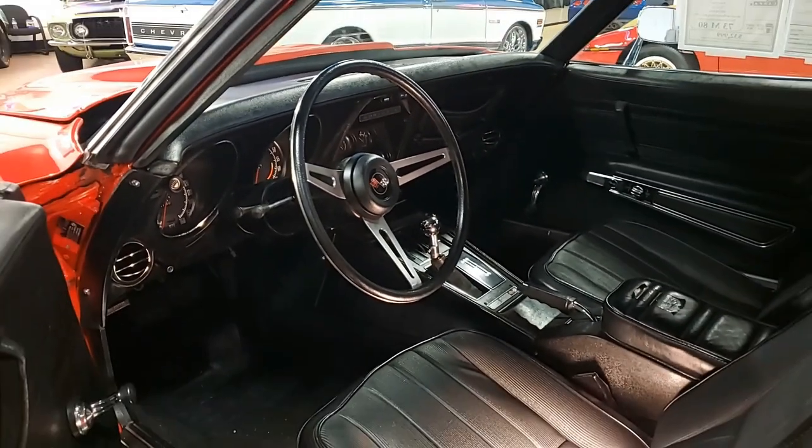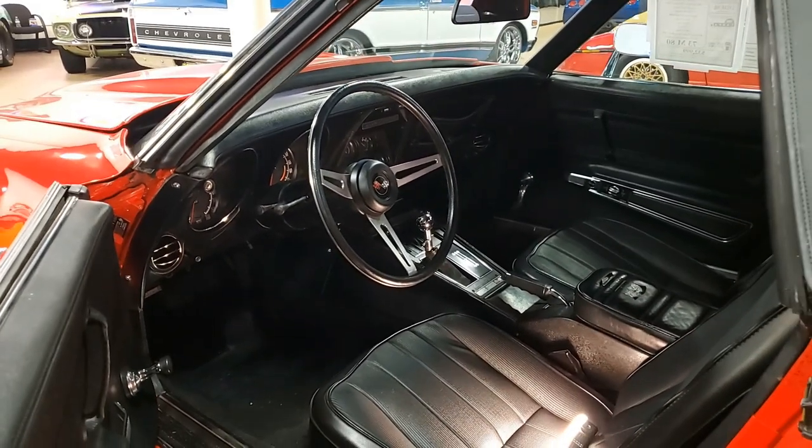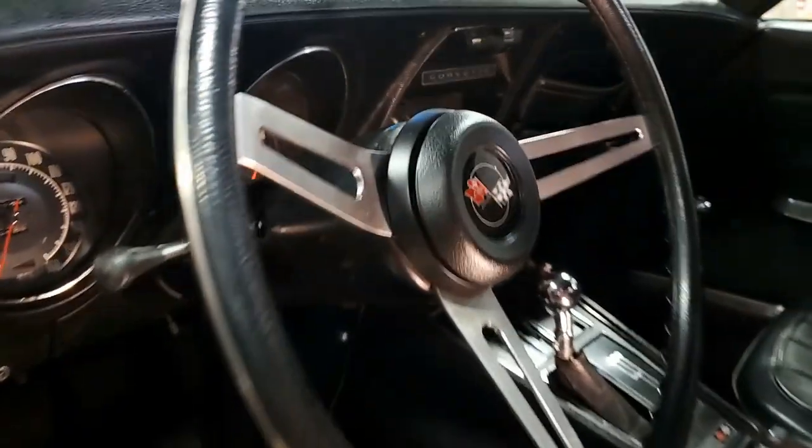The non-original motor — the 350 cubic inch engine in this car — shows an original casting date of September 8th, 1969.